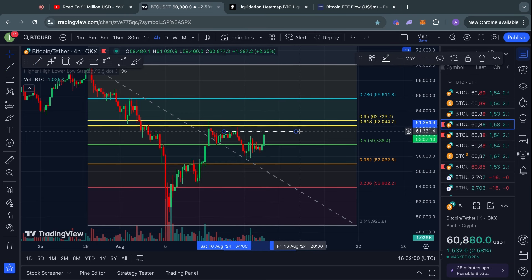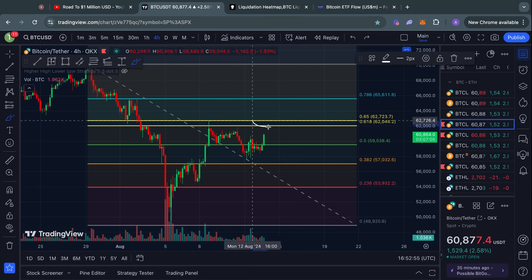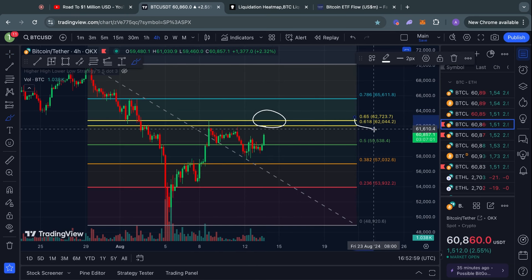On the four-hour as well as the higher time frames, there are also some smaller levels of support and resistance to consider. We have this short-term level of resistance right here at about $61.3K, and right above that we have the Fibonacci golden pocket sitting between the 0.65 level and the 0.618 Fibonacci level — so between $62.7K and $62,000 US dollars.